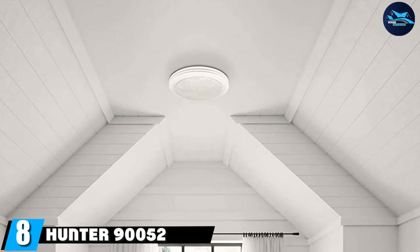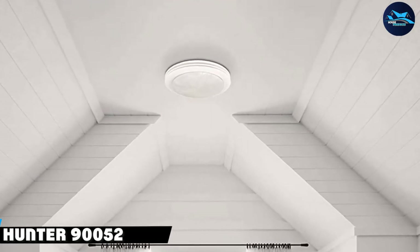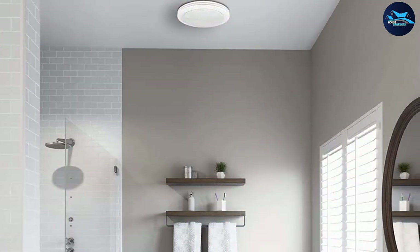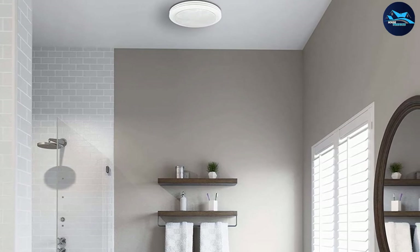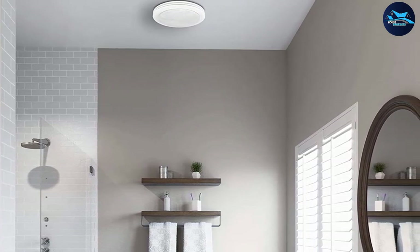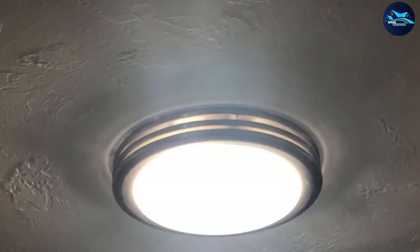The number eight position is held by the 190-052 Saturn. It features a satin white finish with a frosted glass enclosure for two bulbs and an ultra-quiet fan. It reduces excess moisture and humidity, recirculates the air, and fights odors. All hardware is included for easy installation.